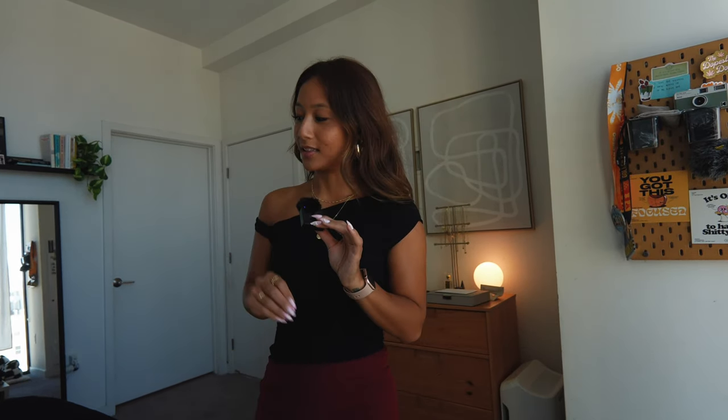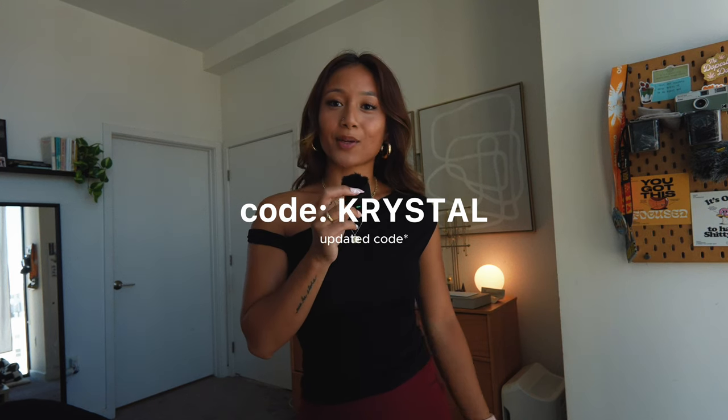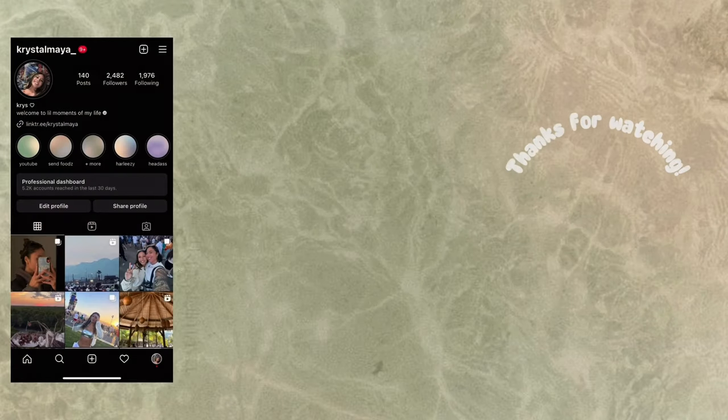That pretty much wraps up today's haul — thank you guys so much for watching. I hope you enjoyed this one. If there are any pieces you liked or you just want to shop Princess Polly, make sure you use my code crystalg20 for 20% off at checkout. Enjoy the summer, have a good one, and I'll see you guys in the next video — love you, bye!